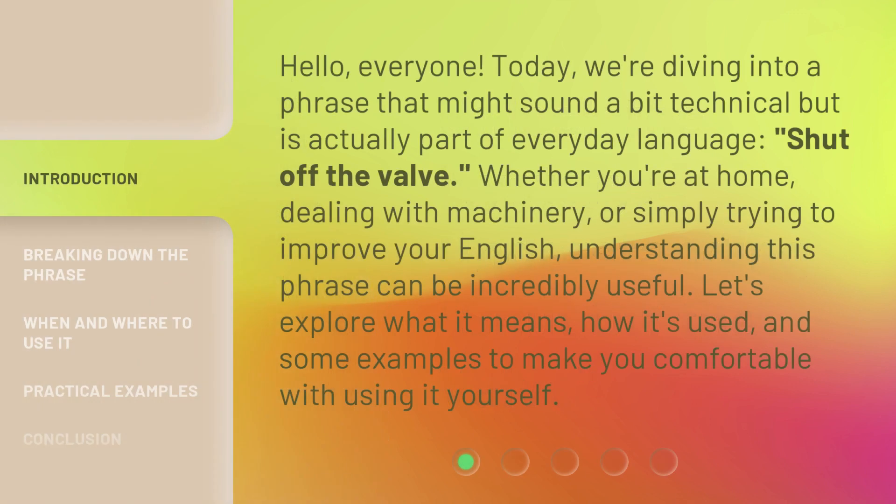Hello, everyone. Today, we're diving into a phrase that might sound a bit technical, but is actually part of everyday language: shut off the valve. Whether you're at home, dealing with machinery, or simply trying to improve your English, understanding this phrase can be incredibly useful.